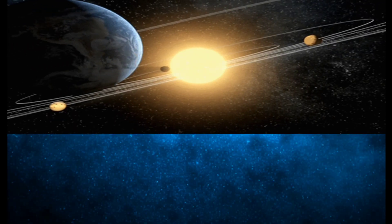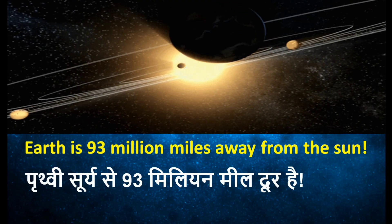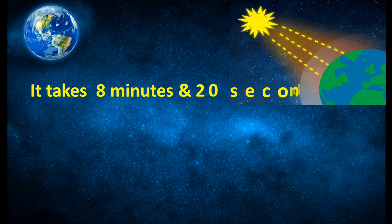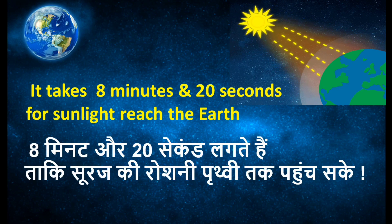Do you know the earth is 93 million miles away from the sun, which means approximately 150 million kilometers from the earth. It takes approximately 8 minutes 20 seconds for sunlight to reach the earth.